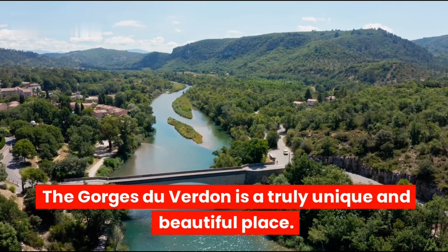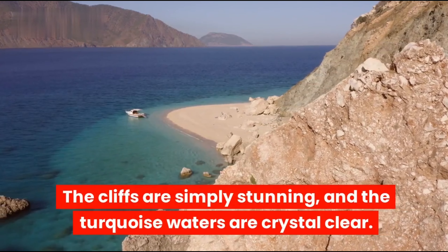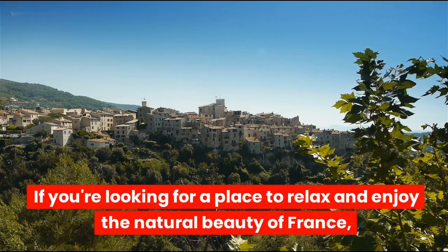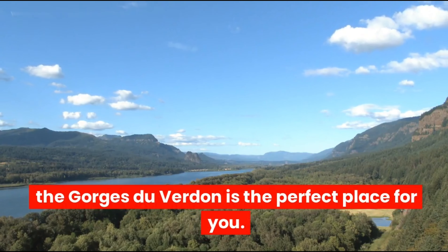The Gorges du Verdun is a truly unique and beautiful place. The cliffs are simply stunning, and the turquoise waters are crystal clear. If you're looking for a place to relax and enjoy the natural beauty of France, the Gorges du Verdun is the perfect place for you.